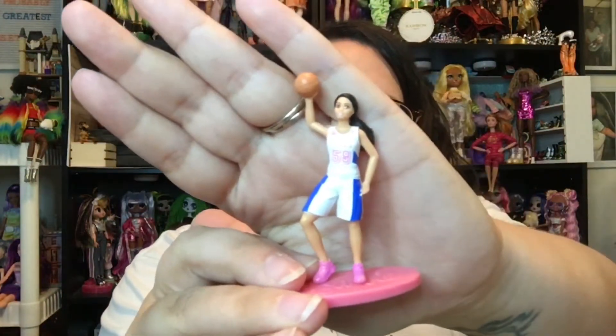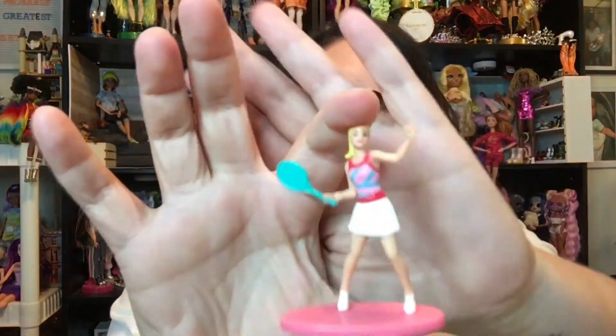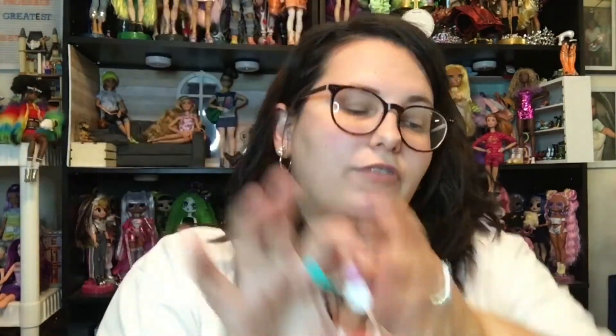And then I found two new Barbie figures. I have pretty much every one of these that they did have out, and now they have these two new ones. So we have the basketball player here, and we have the tennis player. Very cute.